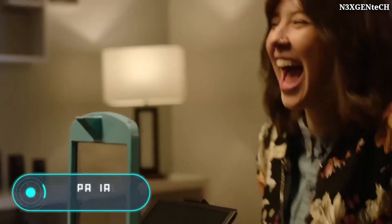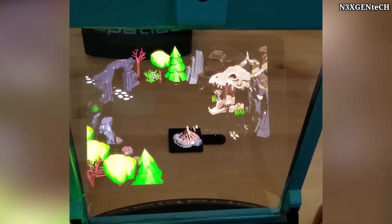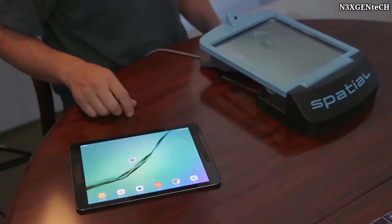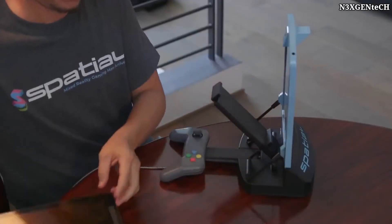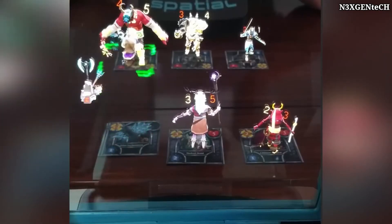Spatial MRX. Some time ago, the developers of this game wanted to combine a holographic projector with a board game. The result exceeded all expectations. This is Spatial, a holographic board game with augmented reality effects. For $60, you can buy a special holder for a smartphone, as well as unlimited access to a variety of games.